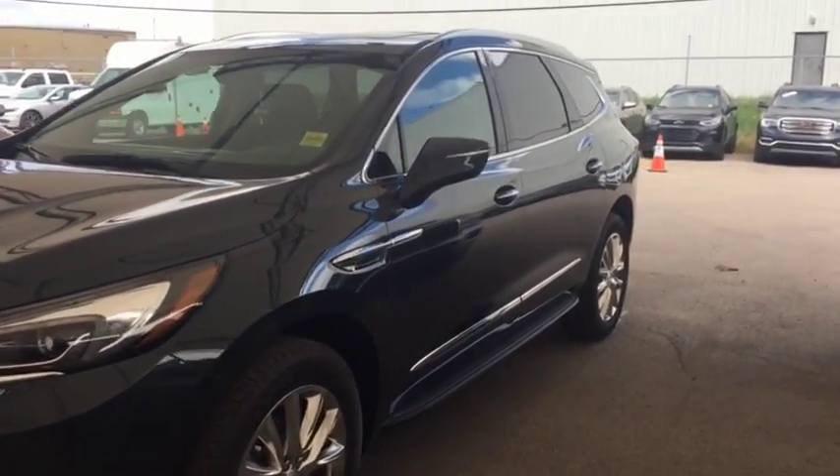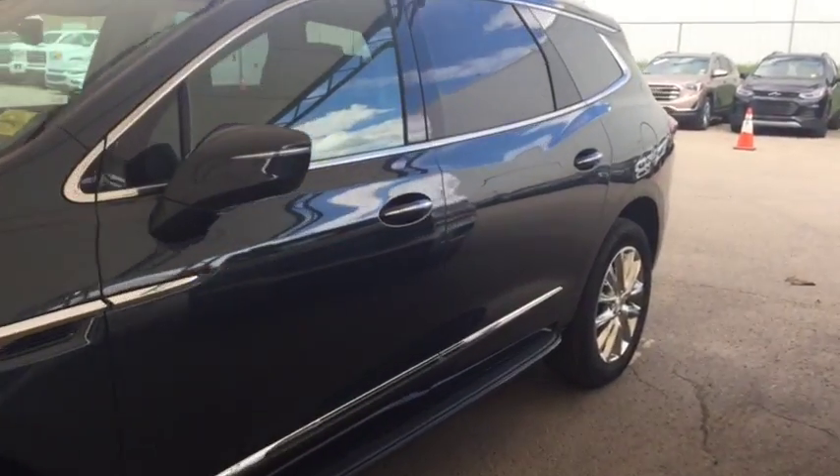Welcome to Davis Chevrolet. This is the 2018 Buick Enclave in the colour grey.